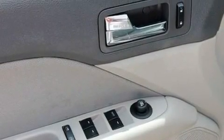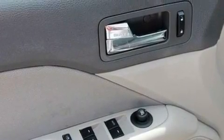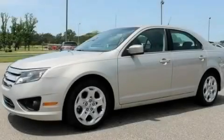With an EPA estimated rating of 29 miles per gallon on the highway, it doesn't compromise fuel efficiency for size, comfort, or fun. This vehicle won't last long at this price — call and arrange a test drive now.